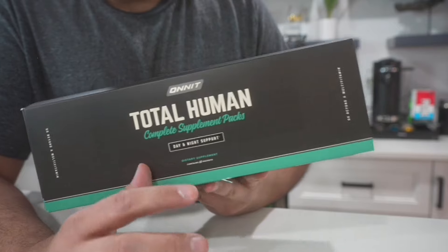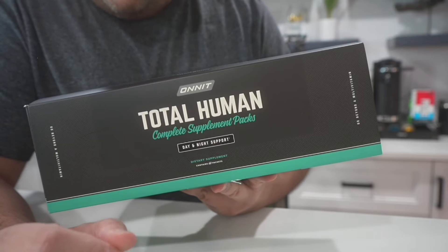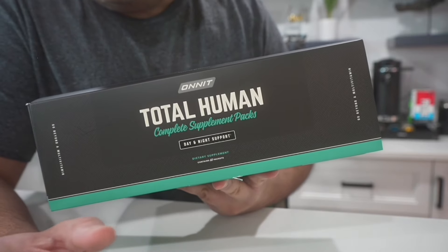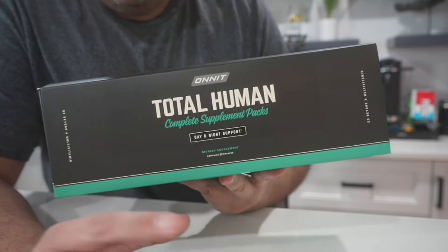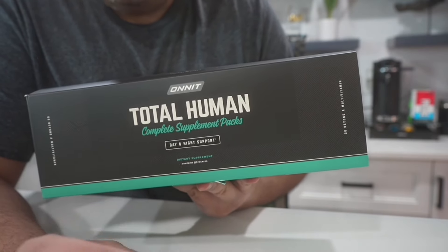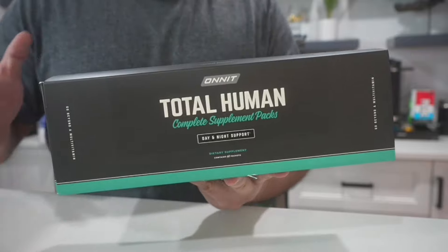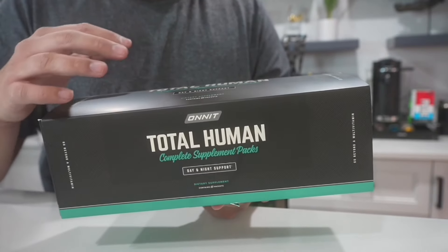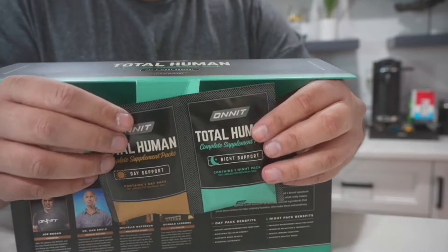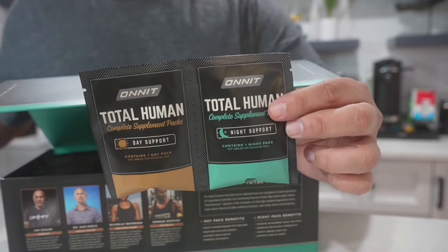The day supplements gave me a little bit of euphoria, just because I'm not used to taking all those supplements during the day like that, but I didn't get any jitters, which I was very happy about. I definitely felt zoned in — almost like having a couple cups of coffee, ready to go, but without the jitters. You just rip one pack off, take the day ones, then save the night ones for nighttime.